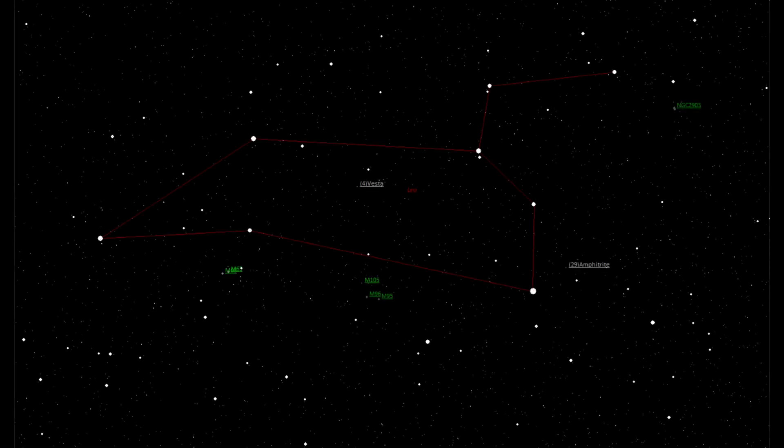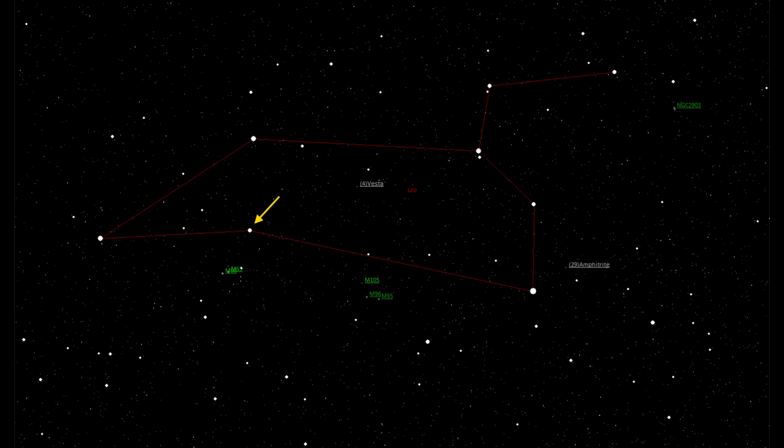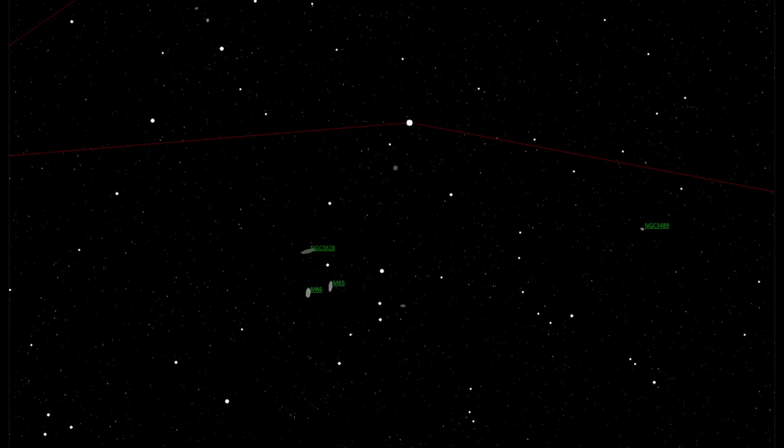To find the Leo Triplet you need to start in the easily recognizable Leo constellation, and it is easily recognizable because it looks like a sitting lion. Once you've found the Leo constellation, head down to the star on the hip of the imaginary lion and from there head down to a trail almost directly down of three bright stars.